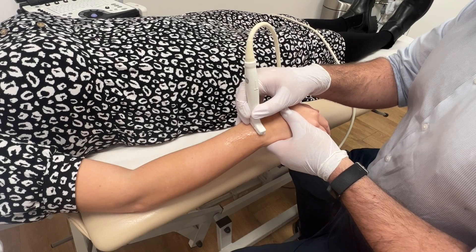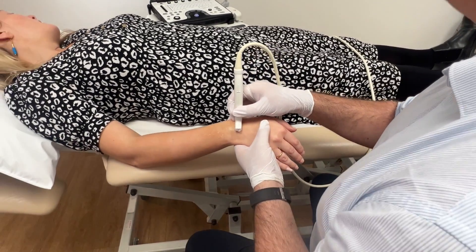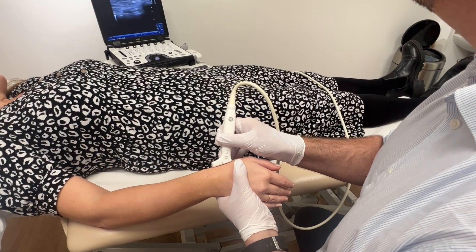We would also do an ultrasound examination — looking at those tendons and the tendon sheath — and we'd be able to see inflammation and swelling in that location if you have De Quervain's.